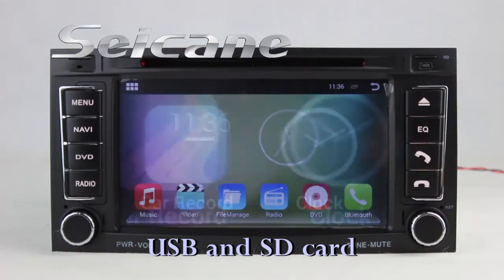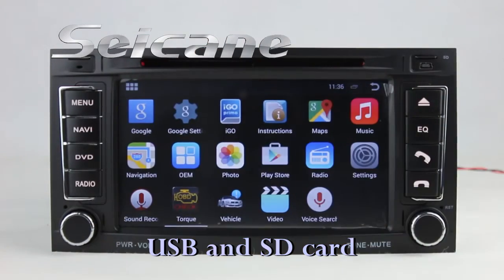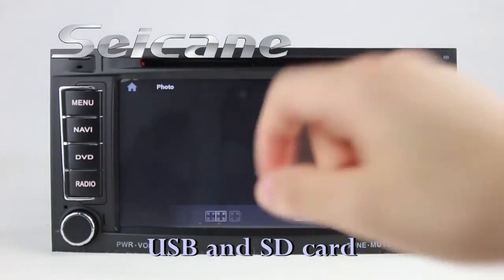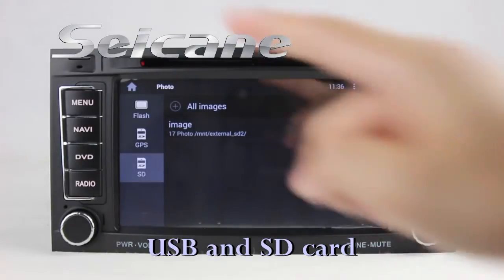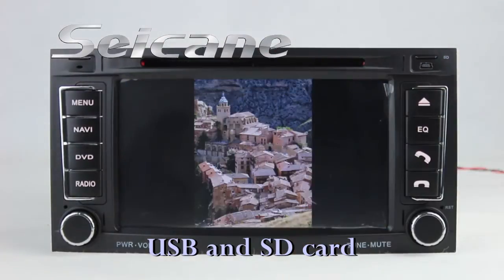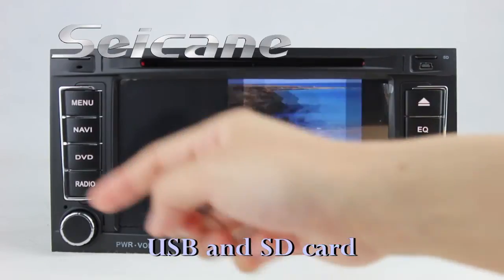Go back to the main menu and enter the photo interface. Select photos from the SD card, and you can view photos by sliding your fingers on the screen.